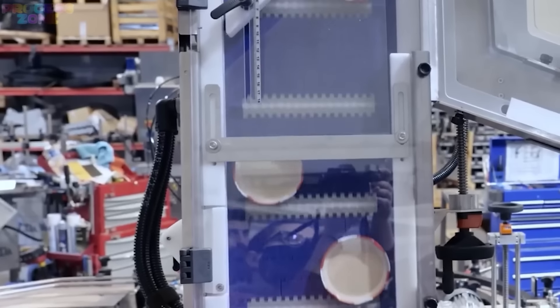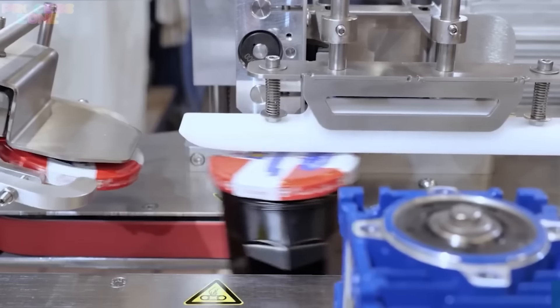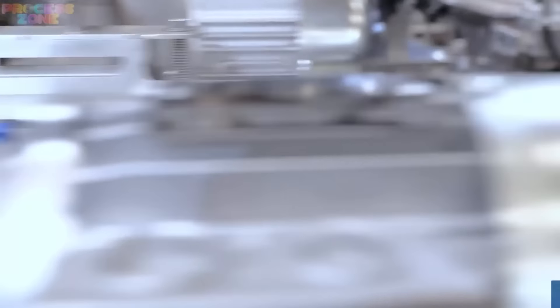Here we reach the sealing stage, where lots of lids are first picked in a proper style, which is beautifully conveyed to the roller-coaster sort of belt. And finally, to the sealing section, where machines tightly seal the jars with lids.